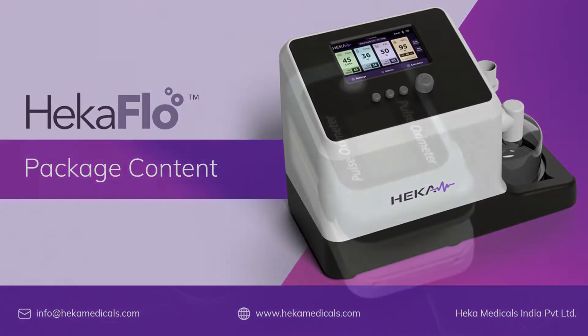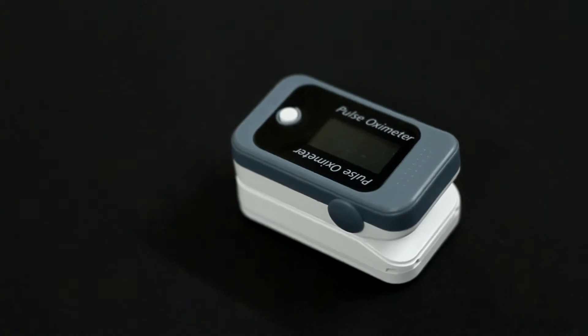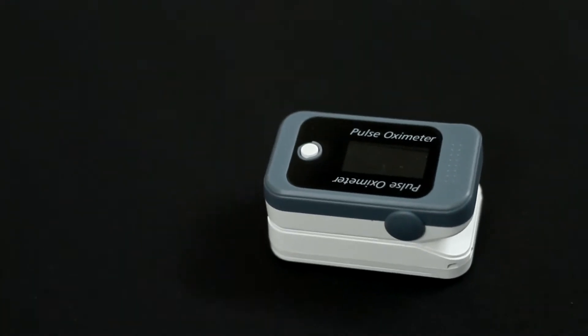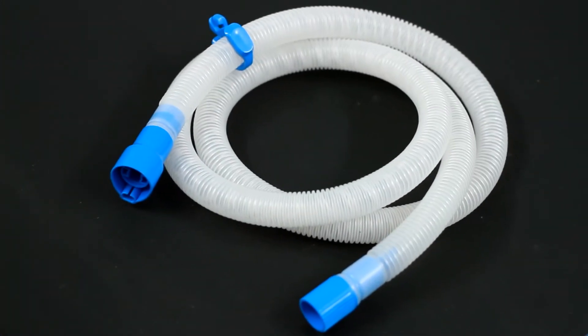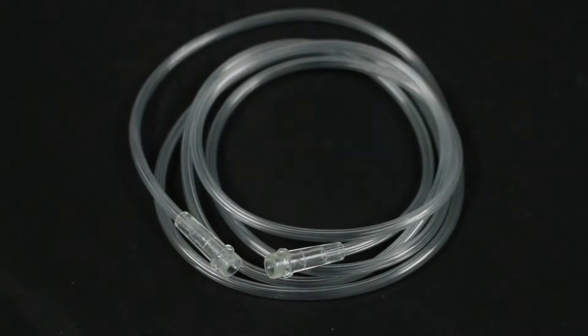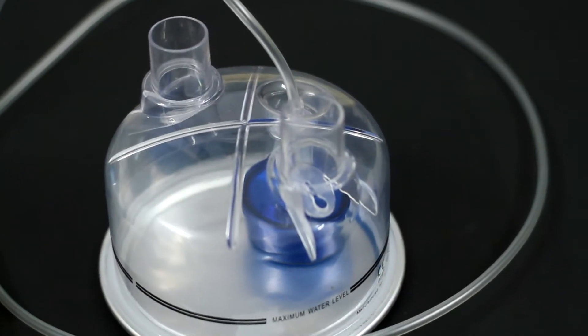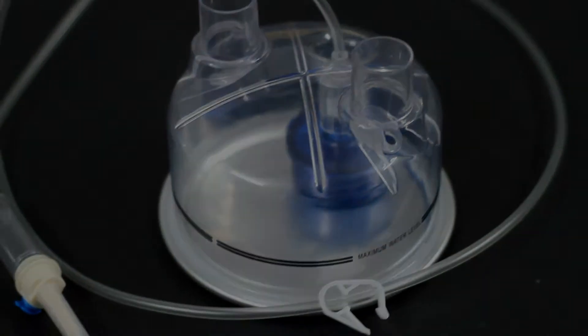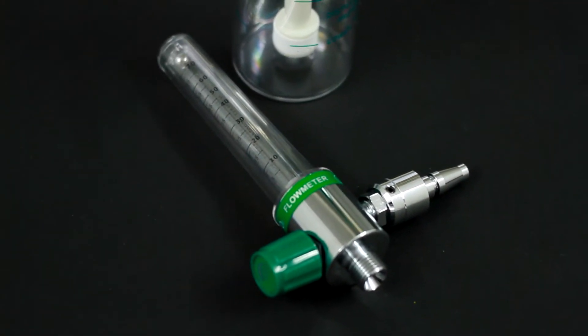The HECAflow system consists of an integrated Bluetooth pulse oximeter, which communicates the patient's blood oxygen saturation and pulse rate in real time, a heated breathing circuit to minimize condensation and nasal cannulas in adult and pediatric sizes, an oxygen tube to connect between the external oxygen source and the HECAflow oxygen inlet port, a water chamber where the respiratory gases are warmed and humidified, and an external flow meter that can deliver oxygen at a flow rate of 70 liters per minute.